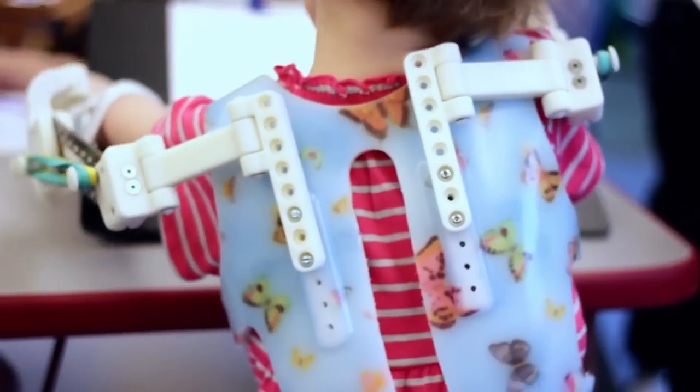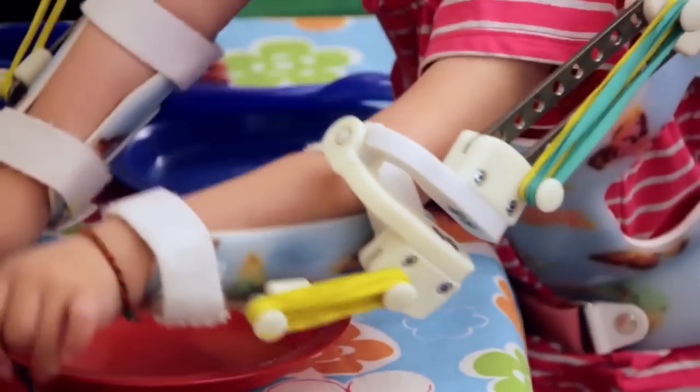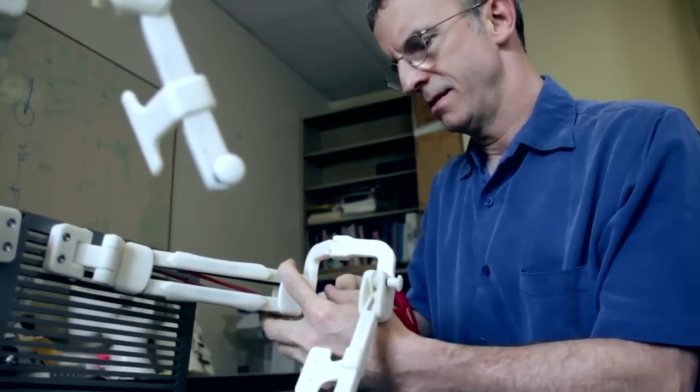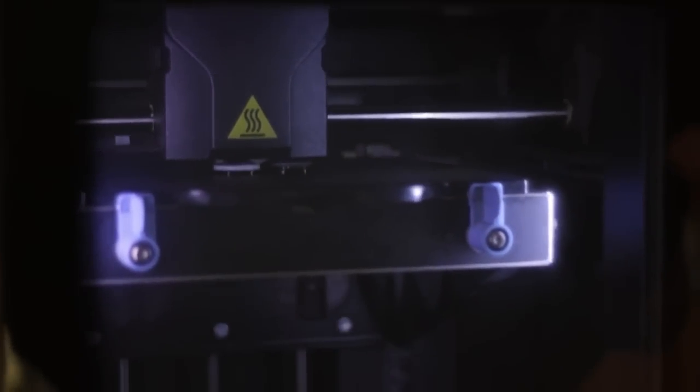Without the 3D printer we would not be in the position we're in, making Rex devices for younger kids. This is one of those industries that matches perfectly with 3D printing because we need custom everything. I think 3D scanning and printing technology is the future for this field.